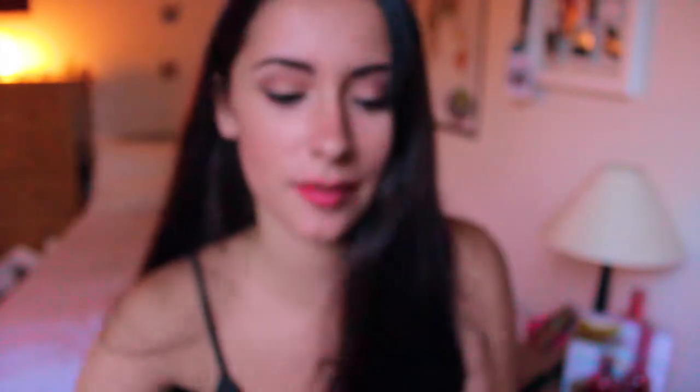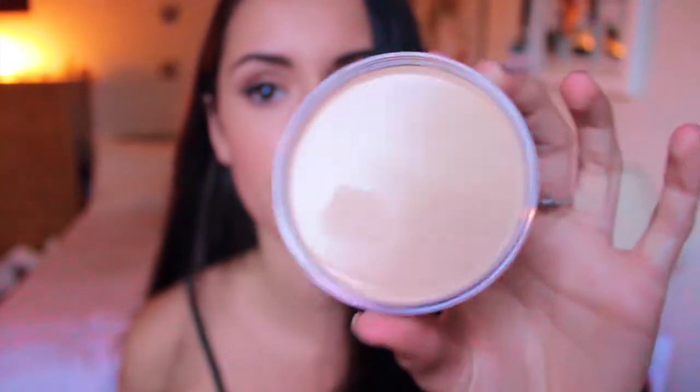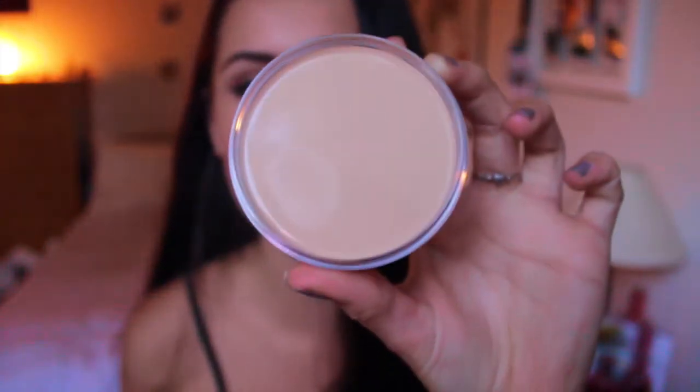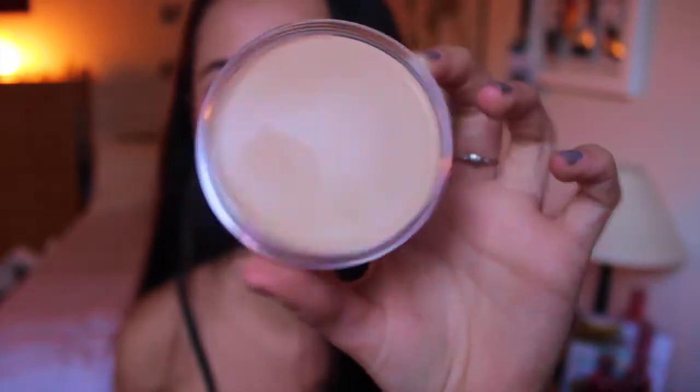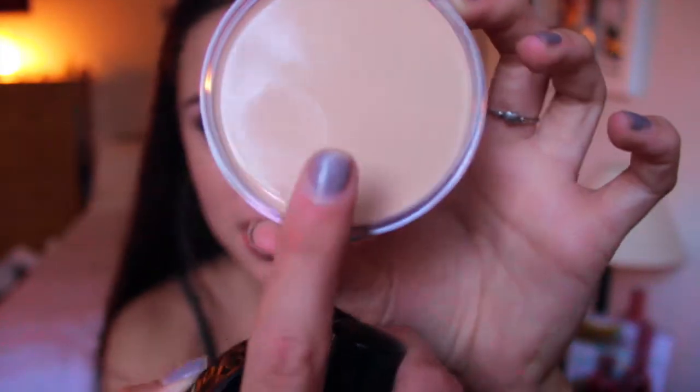I'll show you what the inside looks like. Wow, nice Miranda, nice. It looks so smooth and new and it's just so visually pleasing. I just smudged that right there.